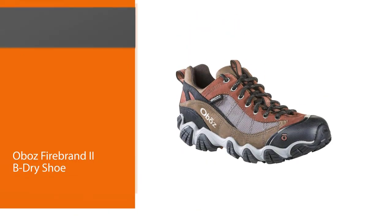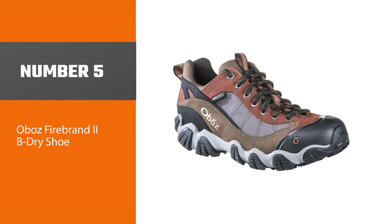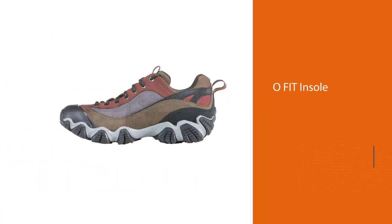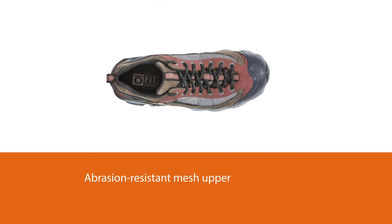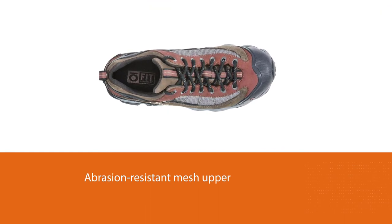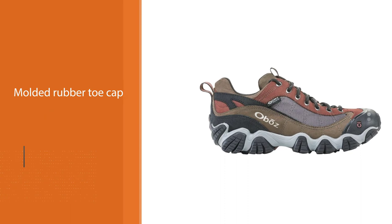Number five: the Oboz Firebrand 2B Dry shoe. Thanks to Oboz's signature premium insoles, the Firebrand 2B Dry is some of the most supportive shoes we've ever hiked in. The molded arch and heel cup, secure lacing system, and exceptional traction make this shoe a great choice for tricky terrain. The Firebrands start out stiff, so we recommend breaking them in for a week or two before taking them on any big trips.